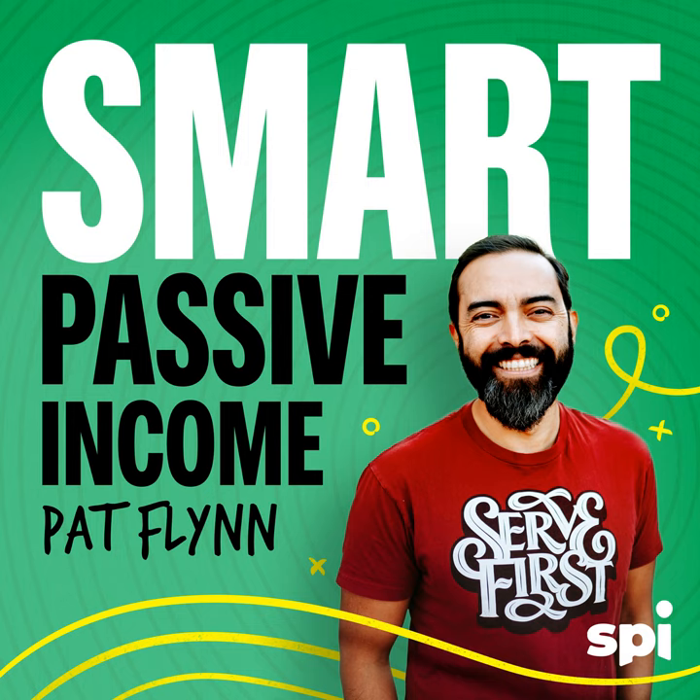Manage risk, get reliable forecasts, and improve margins — everything you need to grow, all in one place. Right now, download NetSuite's popular KPI checklist, designed to give you consistently excellent performance, absolutely free at netsuite.com/SPI. That's netsuite.com/SPI to get your own KPI checklist.